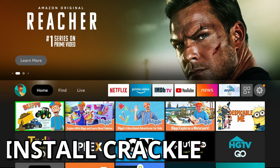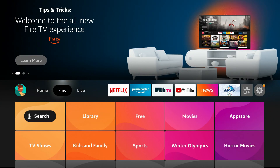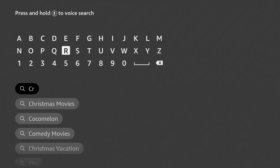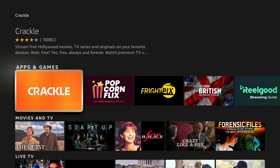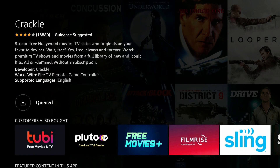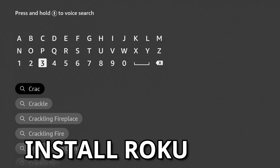Let me show you how to get these apps installed on your device. On the home tab, go right once to the Find tab, go down to Search and click on it. Type in the app name — Crackle — and you should see it auto-populate. Click on Crackle and you'll see the orange app icon. Click on it, then click the download button and that process will begin.